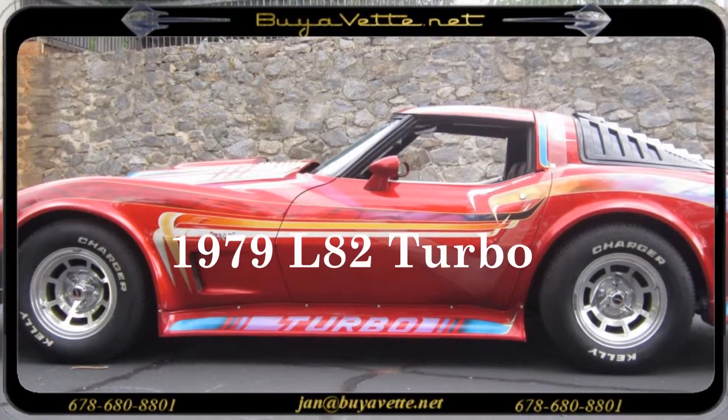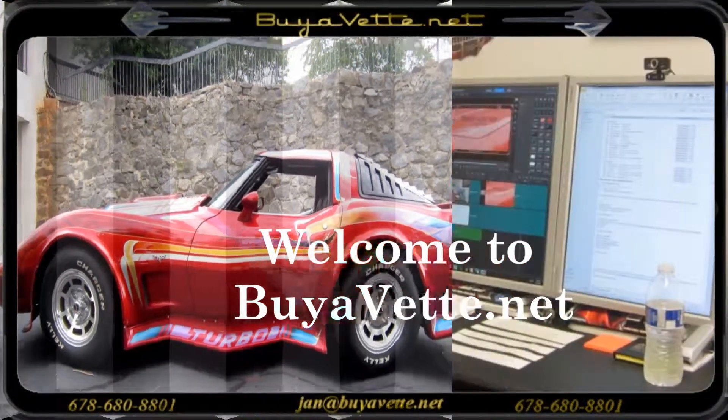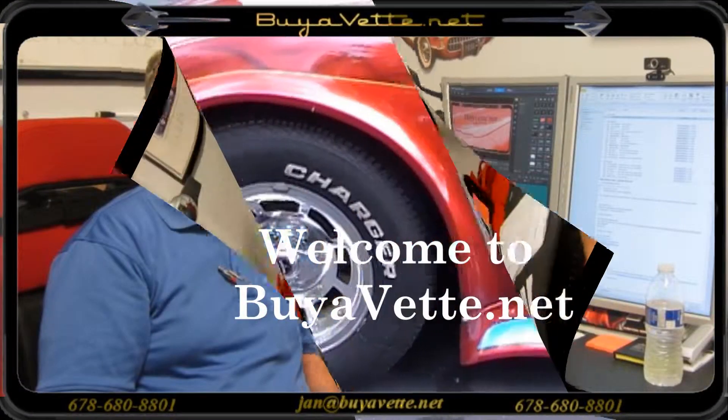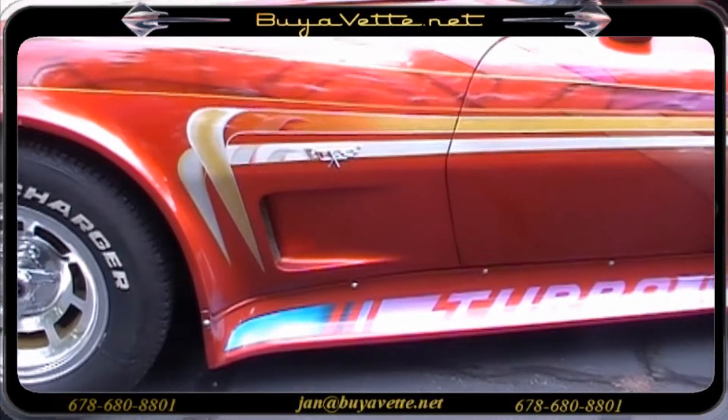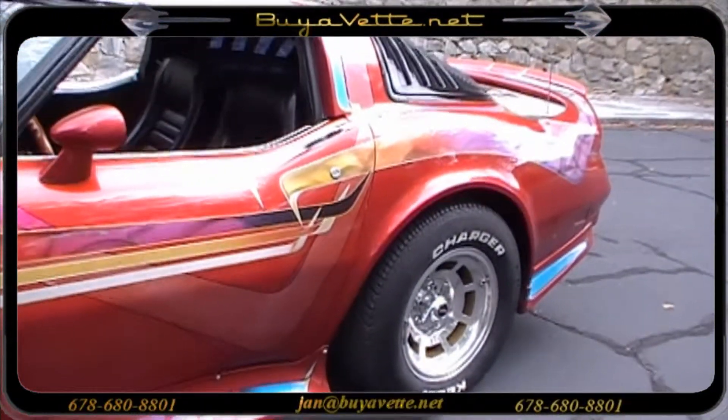Hey, this is Jan at Viabet.net with a '79 Corvette L82 turbo. It's a show car. This is a custom dark red exterior with yellow, orange, blue, white, and gold graphics.